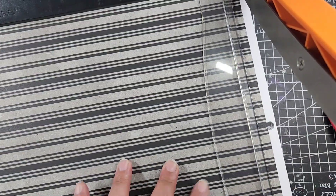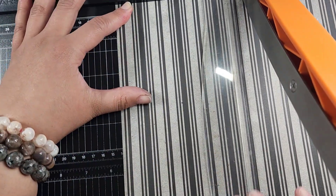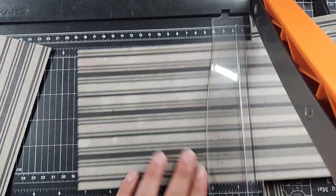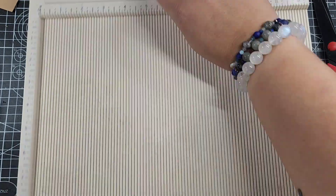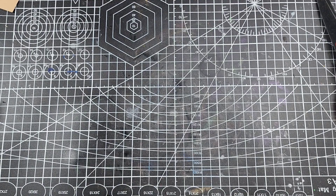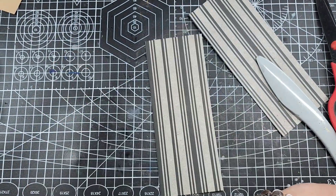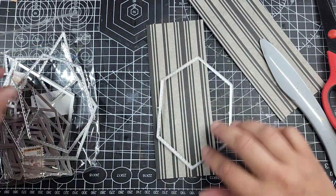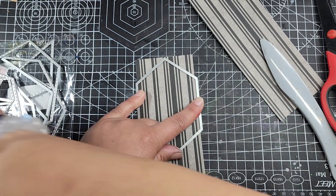Hey guys, welcome back to Release the Craft. I'm here for Day 15 of POVember — that's hashtag POVember24. Check it out on YouTube and Instagram to see what everybody's making. There's a playlist linked down below and at the end of the video. We're 15 days in with only 15 more days left — we're at the official halfway point, and I cannot believe how fast this is going by.